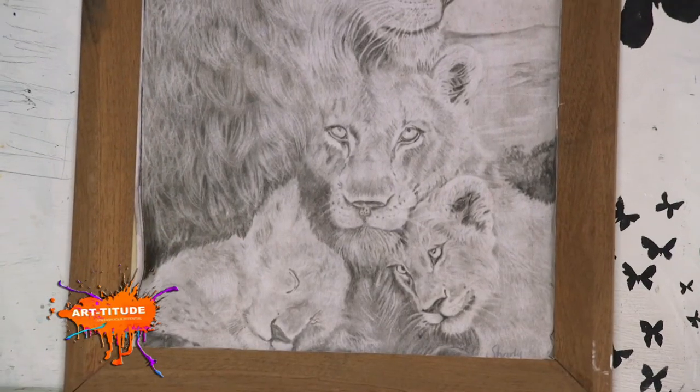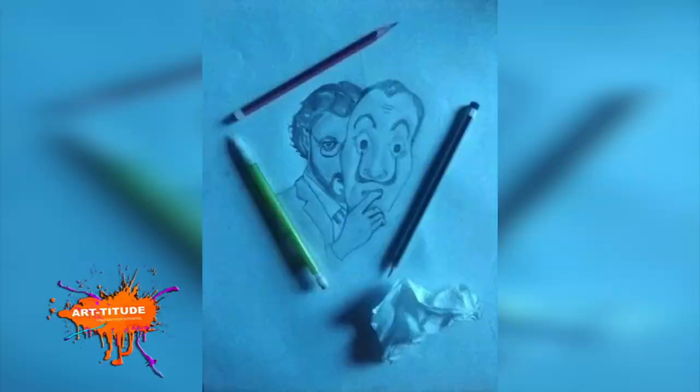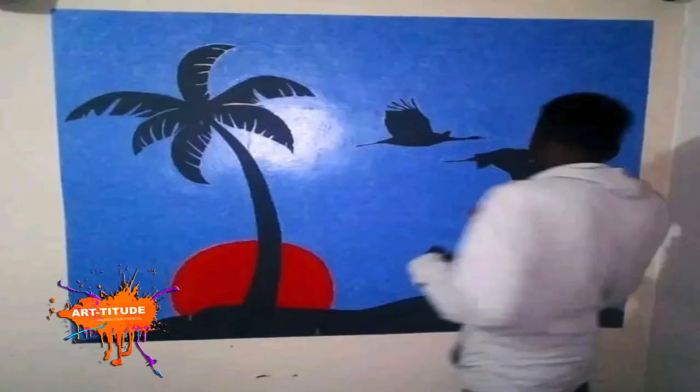It's quite exceptional the kind of value pursuing art scholarly adds to an artist. Julius Kiyo Karuga is a by-product of talent fused with art study.